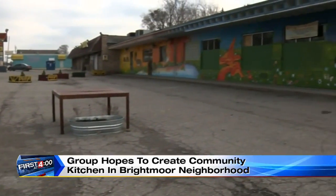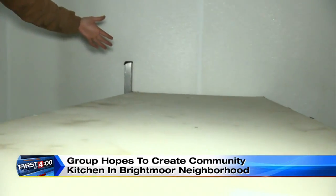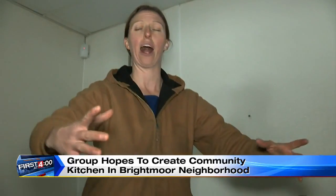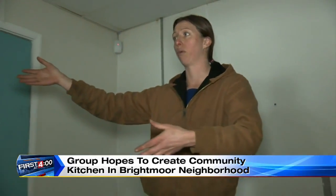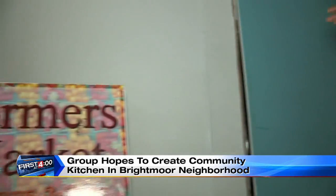And this — one day — can be where they can come and sell it. This is a sink we're going to be installing where you can wash, process, dry, and move it right here to our walk-in coolers where we can store it to sell at our farmer's market on Fridays.